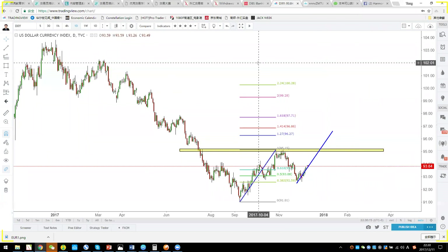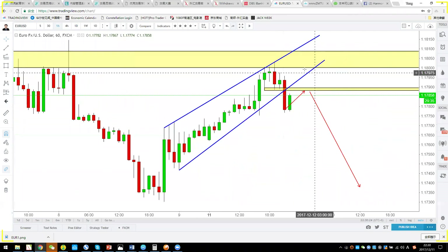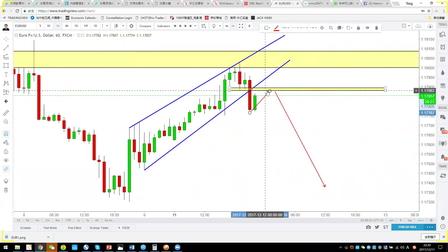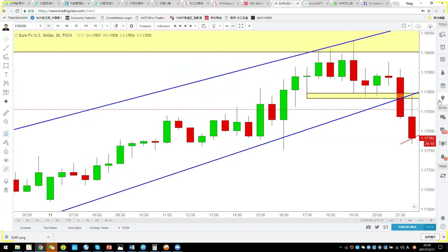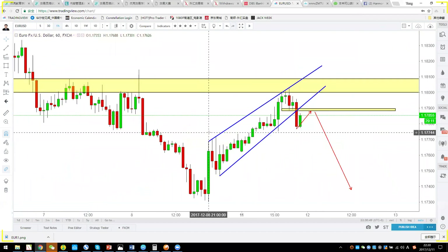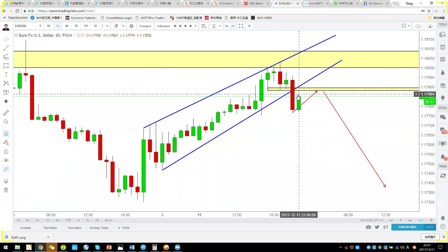Now let's move to Euro dollar. The euro just completed a channel and is now standing back at the structure. You want to take a short. On the 15-minute chart, you can see a breakdown from 1.1788 and it's pulling back again. On the one-hour chart, the channel is clearly broken — there's an outside candlestick: a big red candle followed by a green candle.